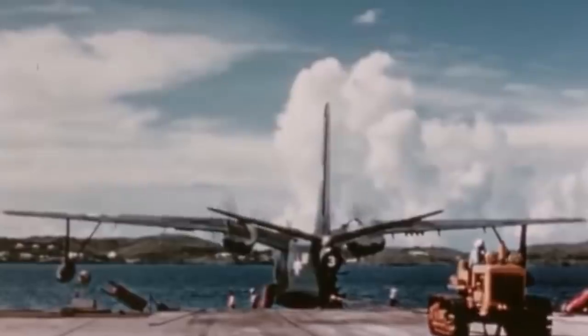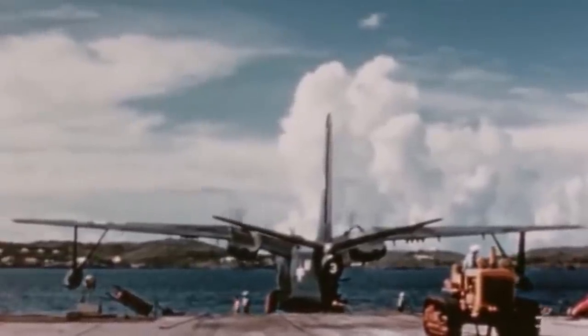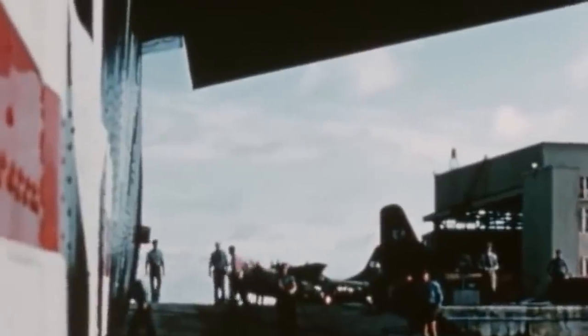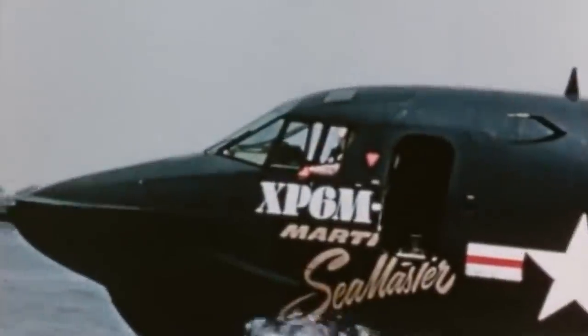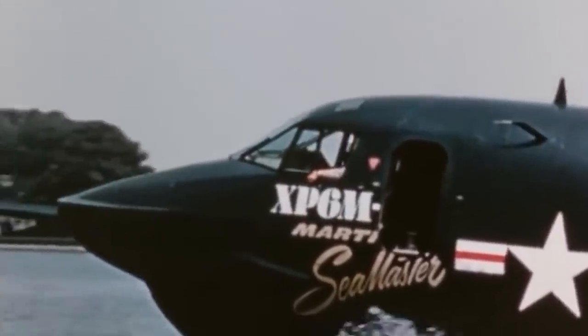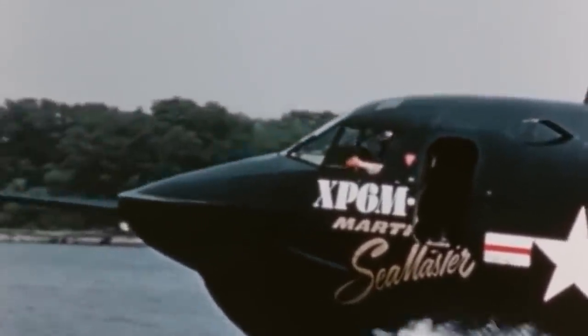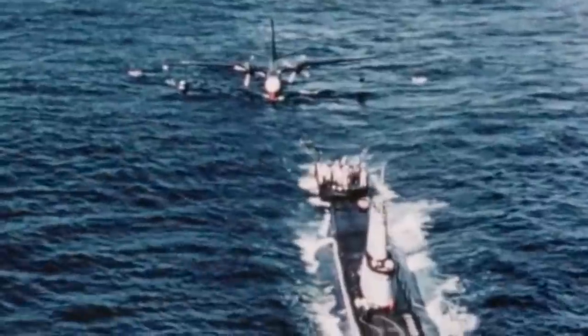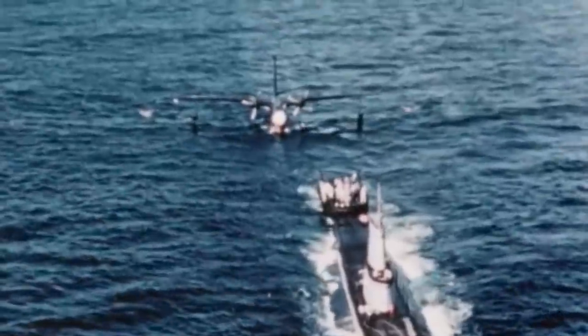Taxiing tests were performed on smooth surfaces at first. It was later proven that the hull could endure six to nine foot swells. Also, the hull's design kept the spray away from the T-tail. The cockpit, though, sat too low on the water, which gave the sensation of being in a submarine. Initial testing took place in Chesapeake Bay, near the company's headquarters in Baltimore. Early tryouts showed the engines were too close to the fuselage, even scorching it and causing cracks.